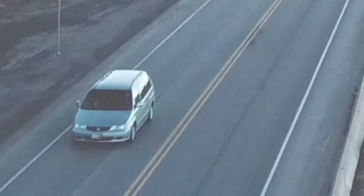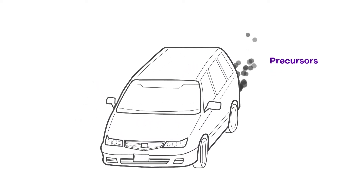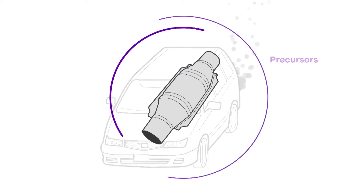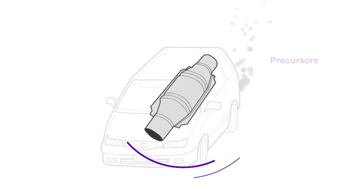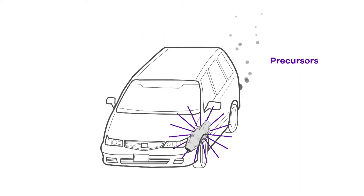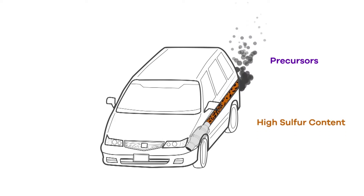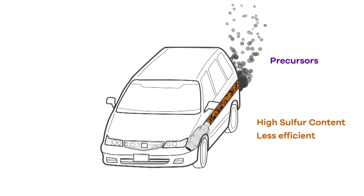Over the years, vehicle and fuel manufacturers have worked together to reduce the quantity of precursors. For example, all of our vehicles have an emission control device called a catalytic converter. Its job is to reduce the amount of precursors our vehicles emit. When catalytic converters operate properly, they go a long way toward solving the precursor problem. But gasolines with high sulfur content can make catalytic converters less efficient.